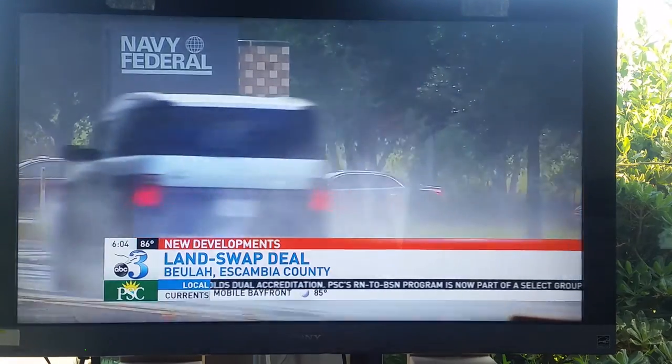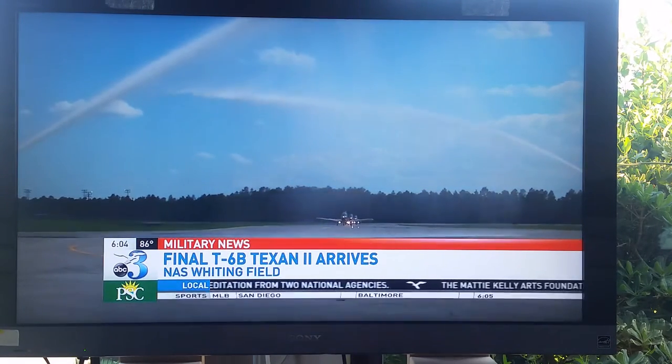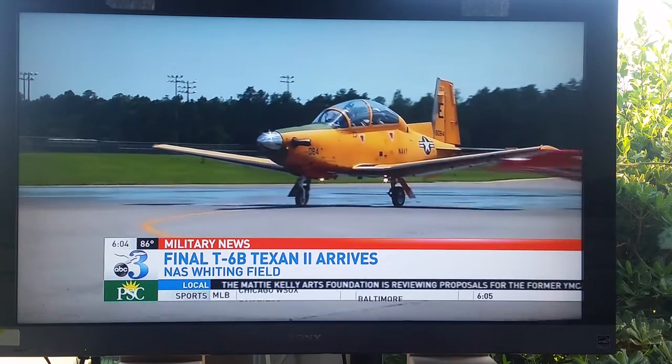By July 8th, Training Air Wing 5 at Naval Air Station Whiting Field now has a complete fleet. The last T-6B Texan 2 ordered for the wing arrived this afternoon, bringing the total at the base to 148.